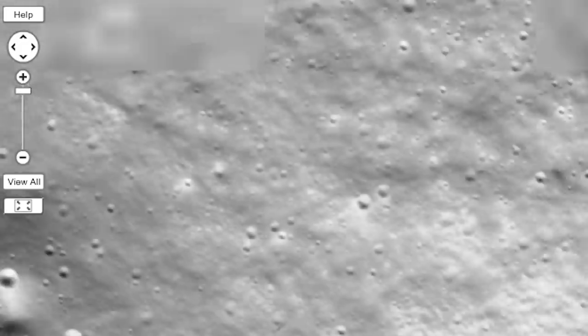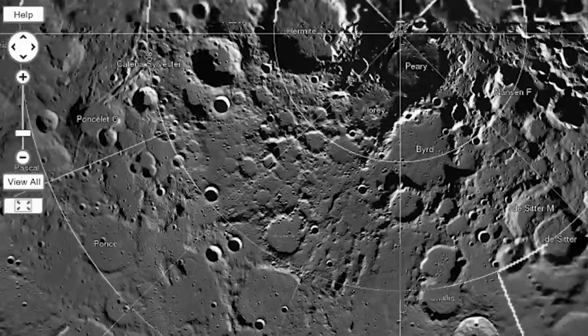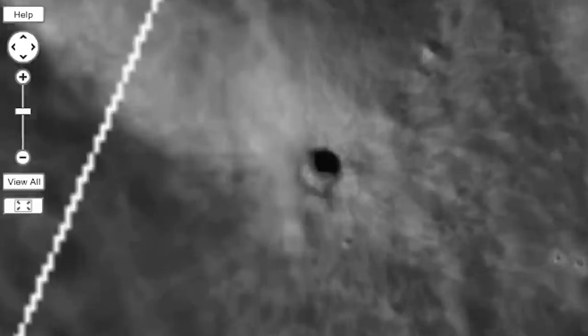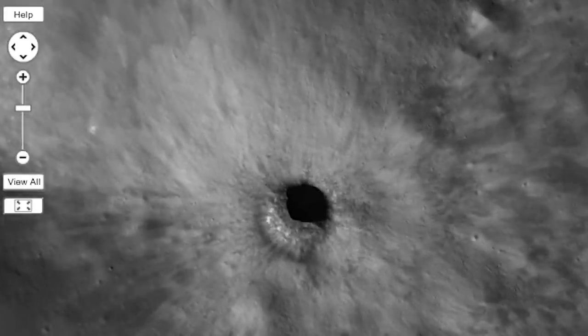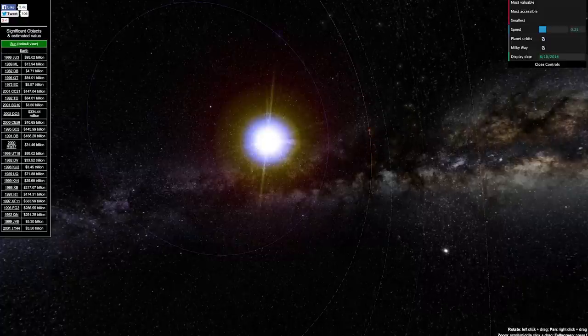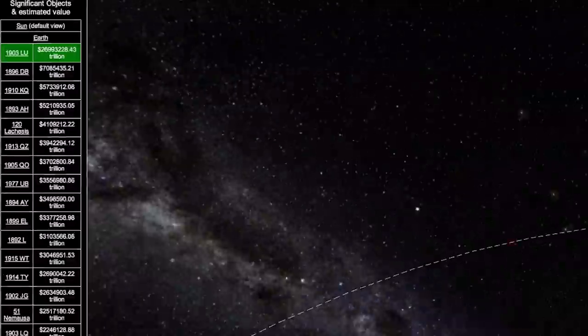For four years, the Lunar Reconnaissance Orbiter took 10,581 photos to completely capture the northern pole of the moon, allowing you to zoom in and explore every nook, cranny, and crater on the surface. After exploring the surface of the moon, explore nearby asteroids available for mining and how much they would be worth. It turns out, a lot.